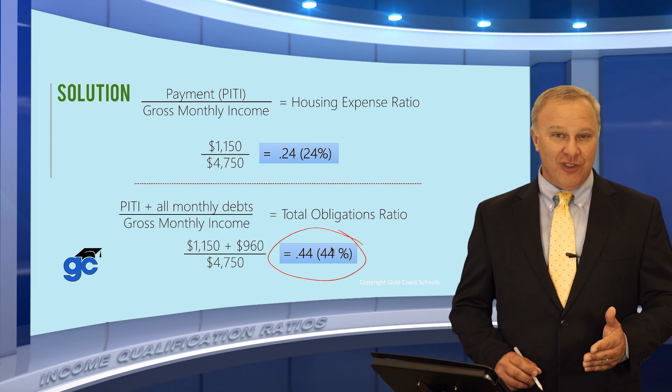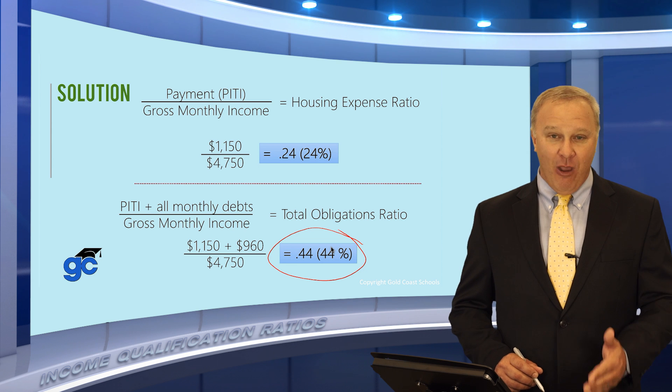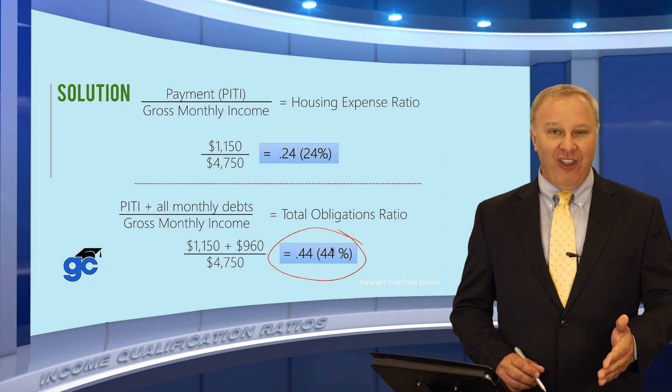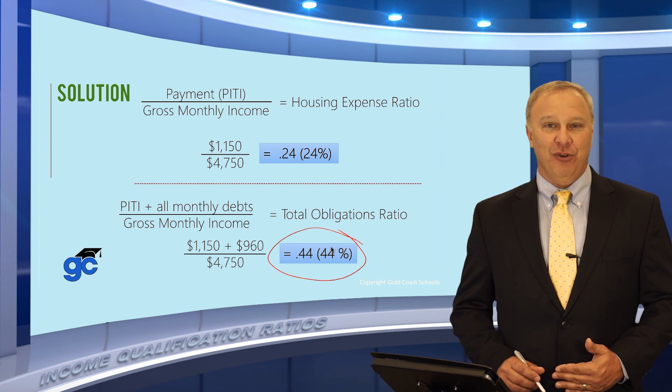Take a look at your book to make sure these ratios are current, but 44% is generally outside the guidelines for FHA, VA, and conventional loans as of the time this video was produced.